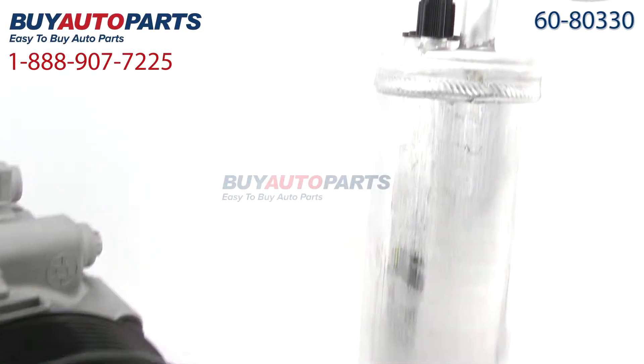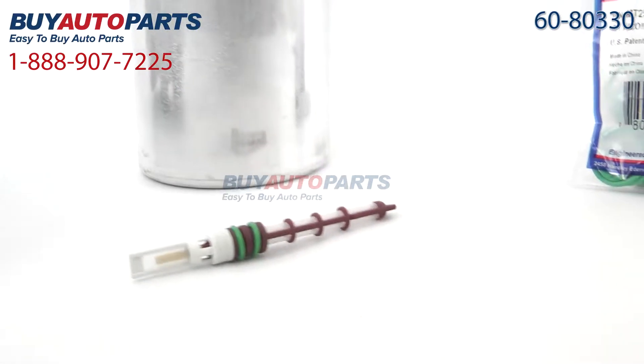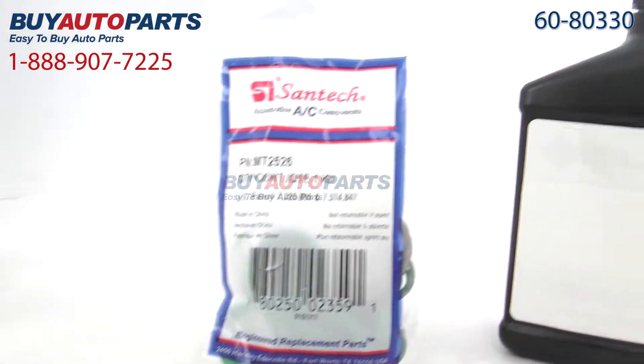Our five-piece repair kits come with a brand new compressor with the clutch included, a dryer also known as an accumulator, an expansion device, the o-rings, and the oil for the AC system.